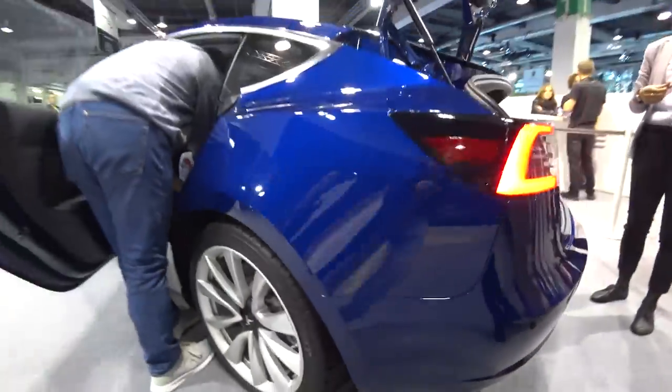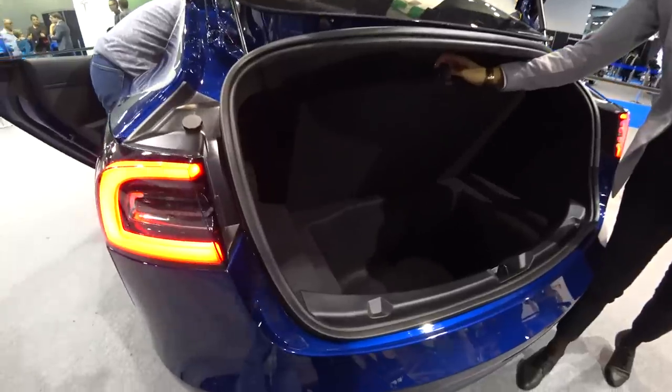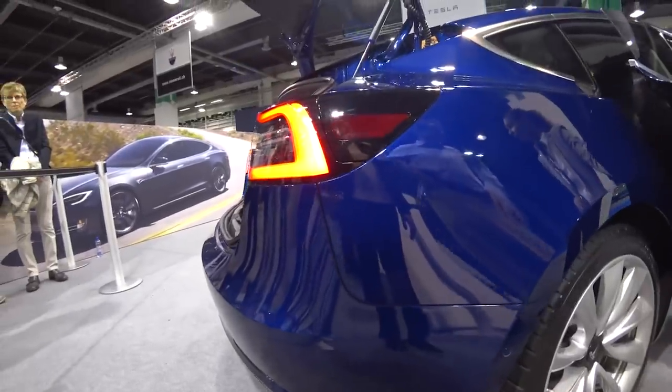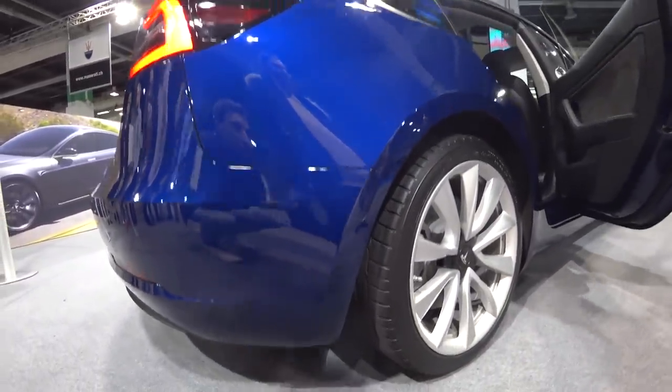I also like these rims — they look very nice on the car. The LED lights on the back are amazing. You also have extra space there for your things, so there's enough space in this car — much larger than a normal hatchback, for example a Golf or something in this class. The car is really really spacious.